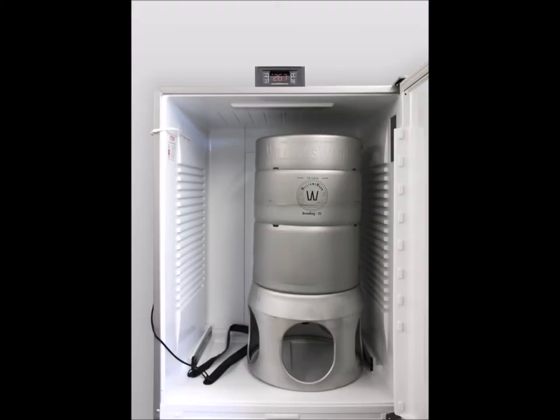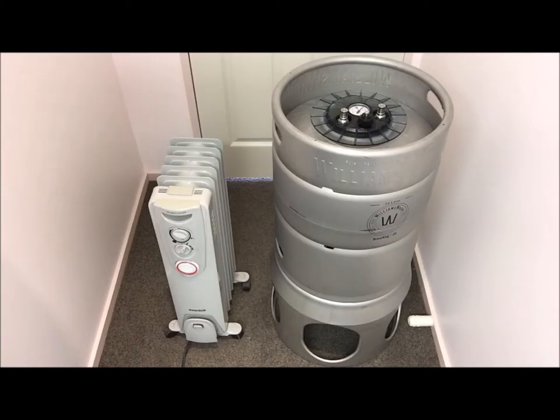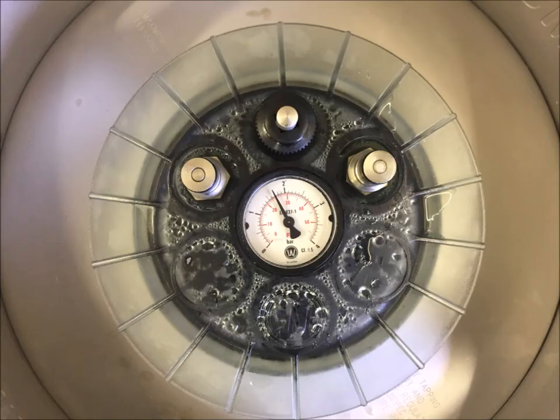The Brew Keg 25 can be placed in a fridge with a temperature controller and heat belt, or just in a room with a thermostatically controlled heater. As long as it is kept between 18 to 28 degrees Celsius, which is 64 to 82 degrees Fahrenheit, fermentation will kick in within 24 hours.